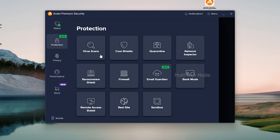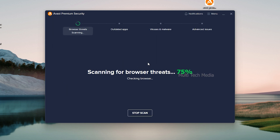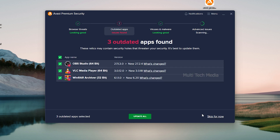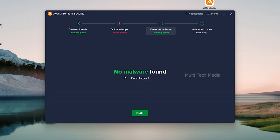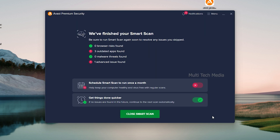It is advised to run a full scan after installing antivirus, but here we start with a smart scan to get a quick overview. It checks even for outdated apps found on the system — you can either update all here or click skip for now. Then we have this issue you can resolve all, but it's not harmful for our system so I will skip.